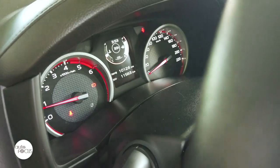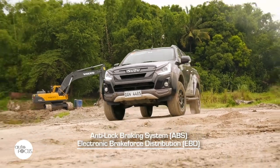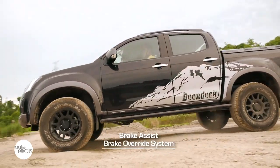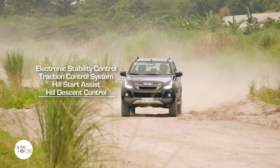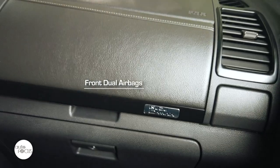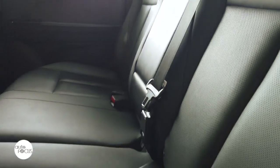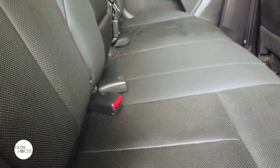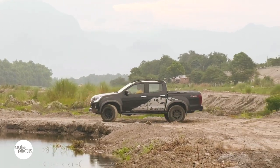The Boondock also comes with a suite of safety systems, including ABS, EBD, Brake Assist, Brake Override System, electronic stability control, traction control system, hill start assist, and hill descent control. Driver and front seat passengers are protected by front dual airbags and ELR seatbelts with pre-tensioner and load limiter. All three passengers on the second row get three-point ELR seatbelts. Also included are child lock and child seat anchors. The Boondock additionally comes with a reverse sensing system complemented by a reverse camera.